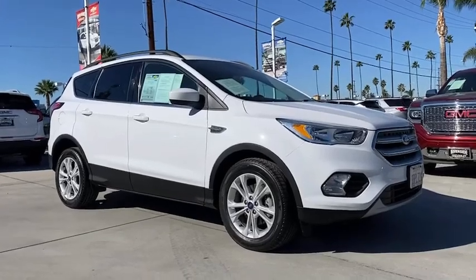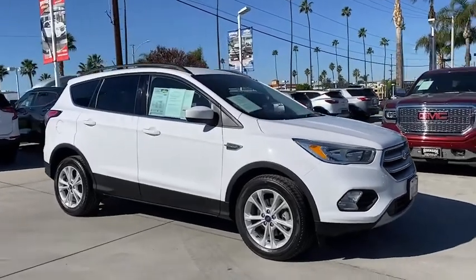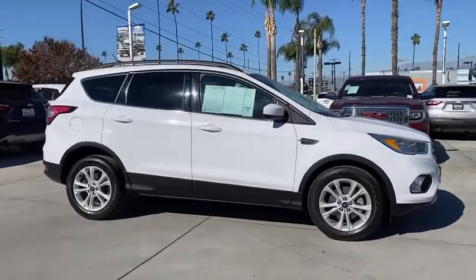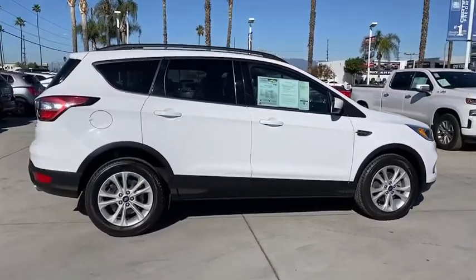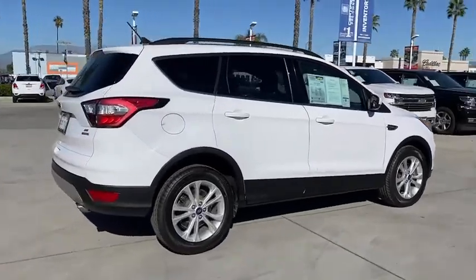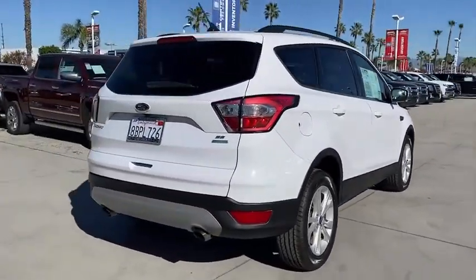Make a great choice today with the 2018 Ford Escape. Gas engines flex, tow, sip and go with Ford Escape. This vehicle has less than 55,000 miles. Here are some of this vehicle's great options.